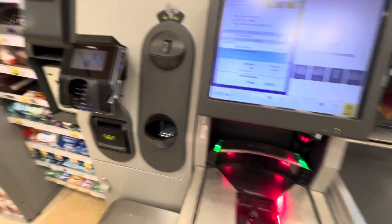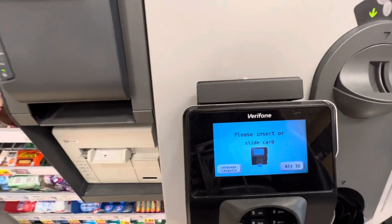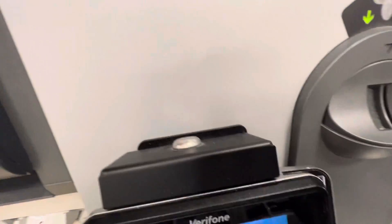Your total is $15.02. System processing. Swipe or insert card and follow instructions on pin pad.